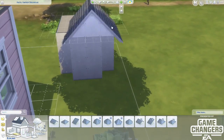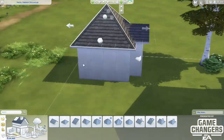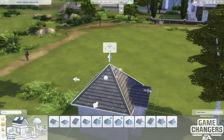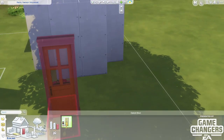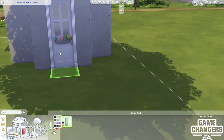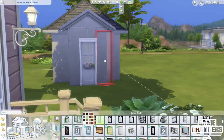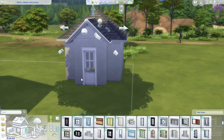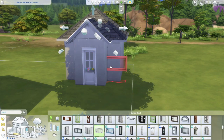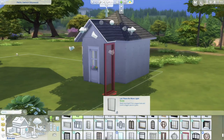So even though the stuff pack wasn't really jam-packed full of stuff like I was hoping, I still wanted to do a cute little build with it. I was inspired by the crafty room type things, and instead of having an actual craft room inside a house, I decided I'd make a she shed. I got this idea from a farmer's insurance commercial where a lady's she shed was set on fire.